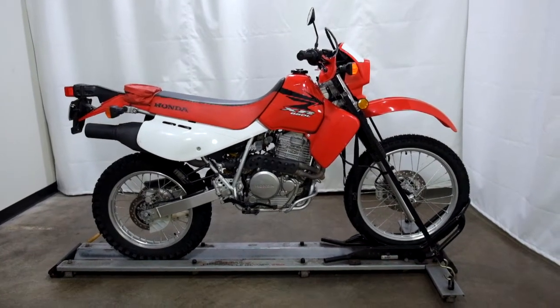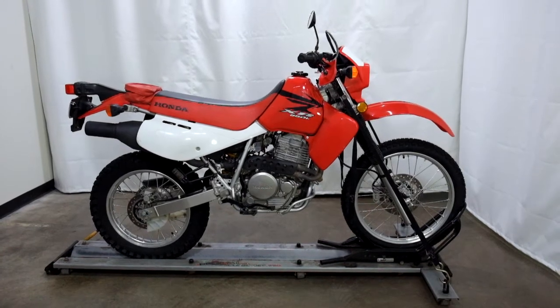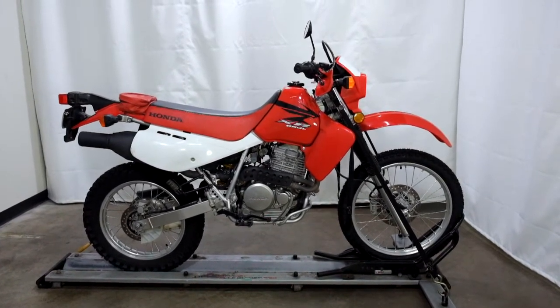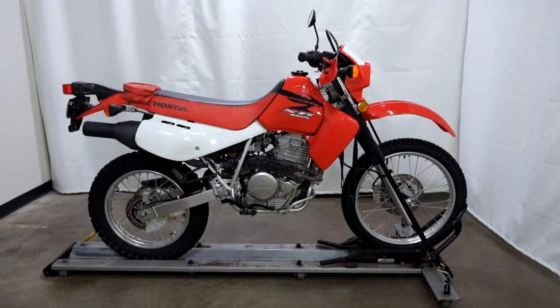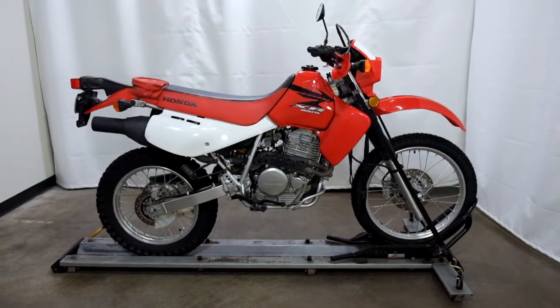Welcome to the SSB Outlet. Today we have a 2007 Honda XR650L. This dual sport has just under 3,100 miles on it and will be sold as is. So let's take our walk around it, we'll show it to you, then we'll fire it up for you.